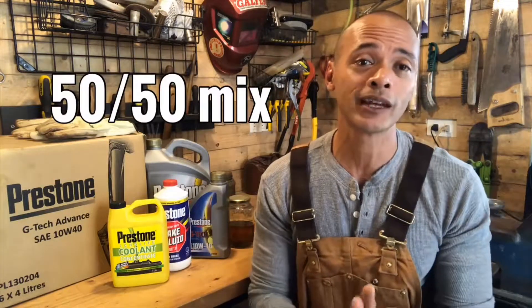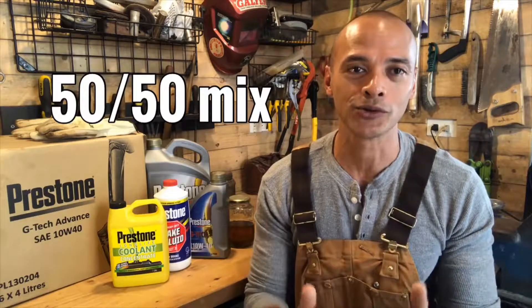Use your coolant. Use the recommended mix — 50/50. Do not overdilute or you will lose the anti-corrosion qualities. Next, we'll cover motor oils.